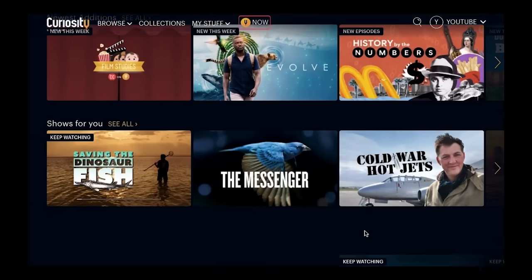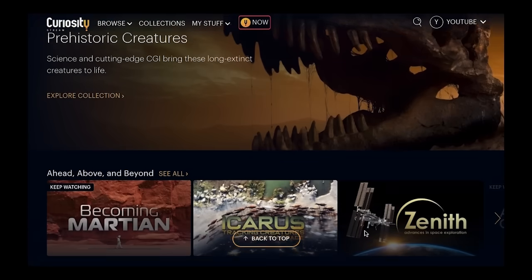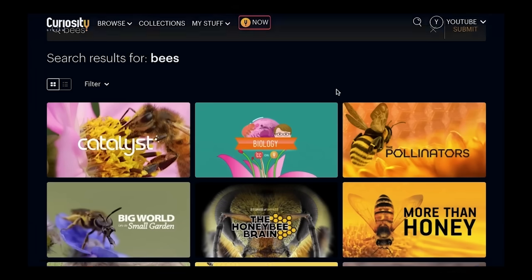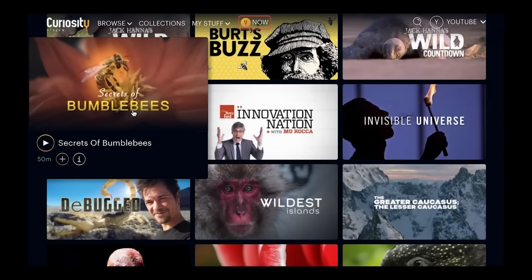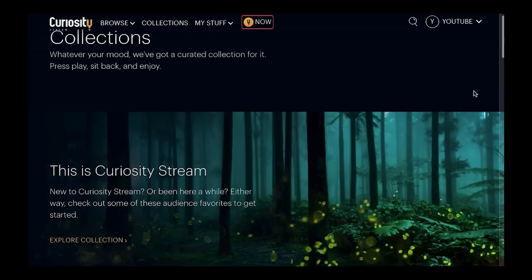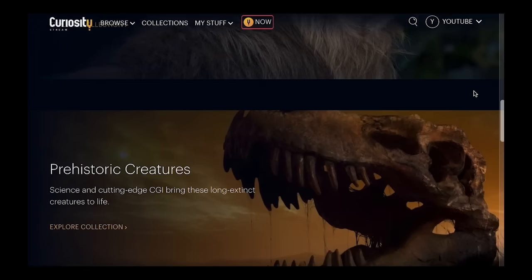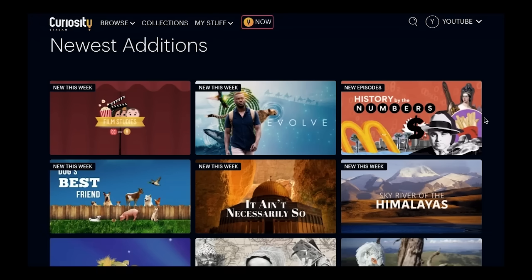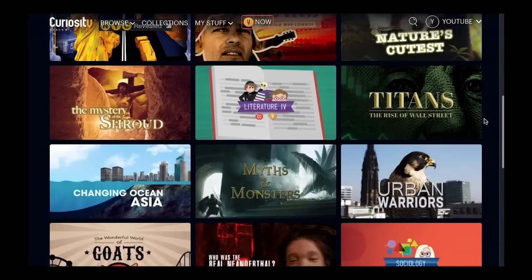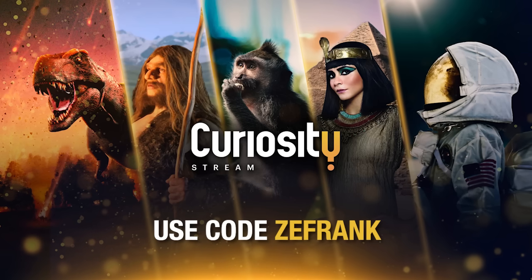CuriosityStream is for people who want to know more about, well, everything. For just $14.99, you get a whole year of access to thousands of documentary shows and movies covering just about every topic you might be interested in — history, science, true crime, nature. They even have one on the secrets of bumblebees. They've got 35 collections of curated programs handpicked by experts, including award-winning exclusives and originals. For just $14.99 you can get CuriosityStream for an entire year, and stream to any device anytime, anywhere. Use code ZEFRANK to sign up and start watching today.